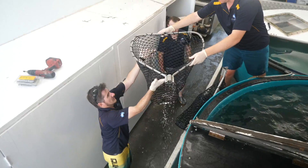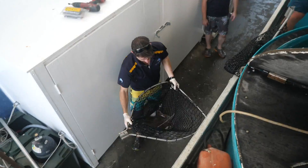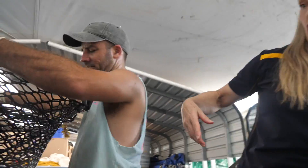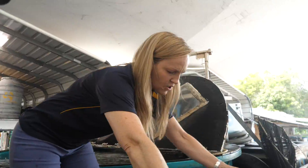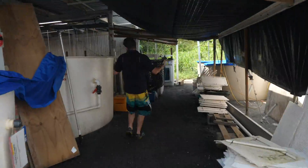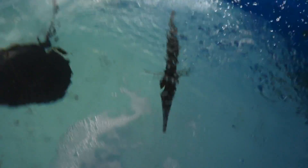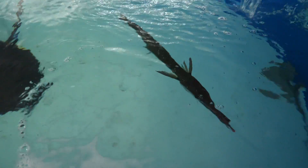We have a beautiful stingray — we think it's a Himantura astra or toshi. And this is a gar — I think it's a long tom. Beautiful fish, got it running in the water. Wow, that's a big fish — they just put him in.